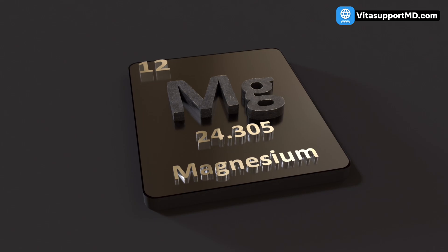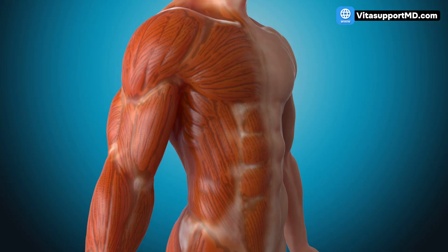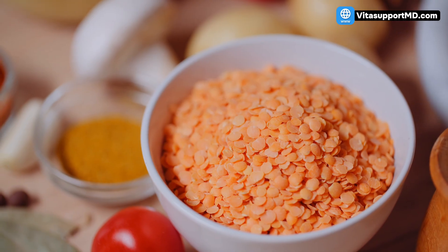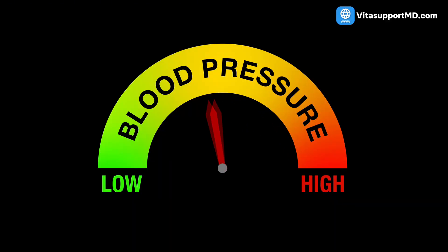Magnesium acts like a natural calcium channel blocker. It prevents calcium from entering muscle cells in your blood vessel walls, which keeps the vessels relaxed and prevents them from tightening up. Magnesium deficiency is incredibly common and directly correlates with stiff arteries and higher blood pressure. A 2017 review demonstrated that consistent intake of legumes was associated with a modest but significant reduction in both systolic and diastolic blood pressure, making them excellent staples for prevention and management.